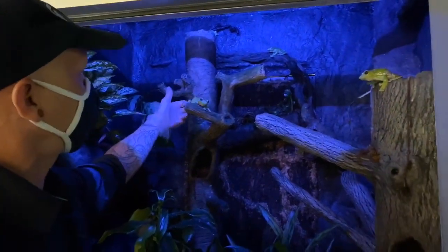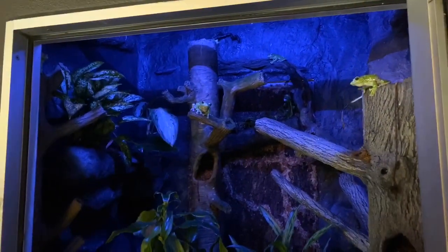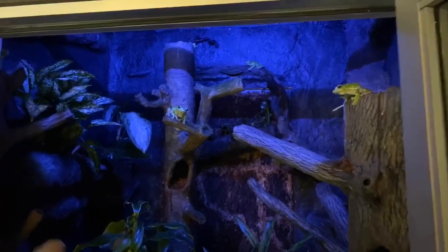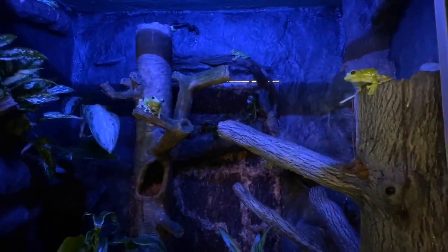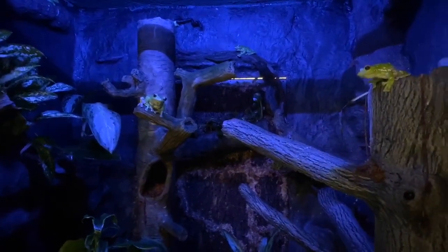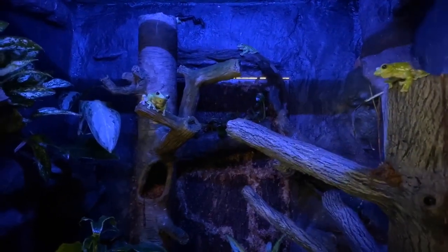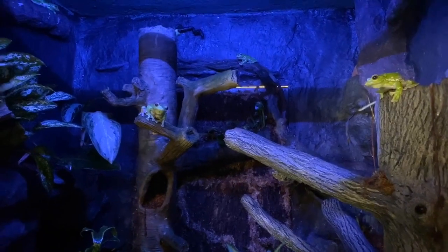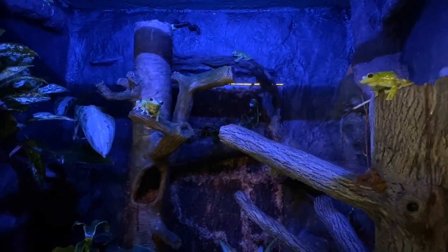These guys are dive bomb predators. When they see a bug, they just pinpoint it and dive on it, headbutt whatever it is, and shove it all in their face real quick. They're voracious feeders — a lot of fun to watch. We have this specific exhibit on a reverse light cycle so that when people come to the zoo, you can actually see them active and moving around.